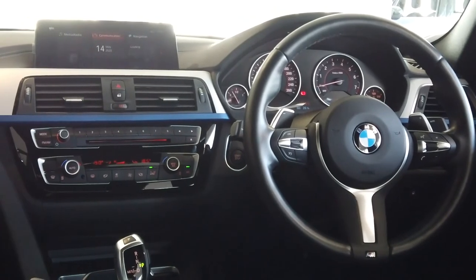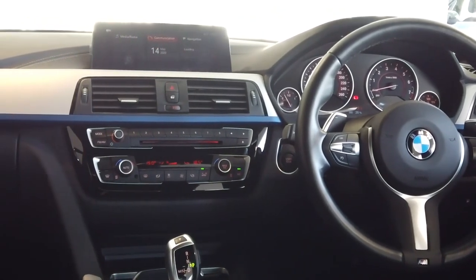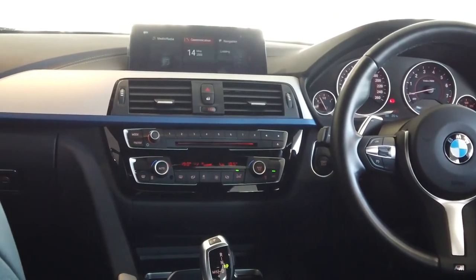If you're interested in this model or any other model, please leave your details down below and our BMW specialist will contact you.